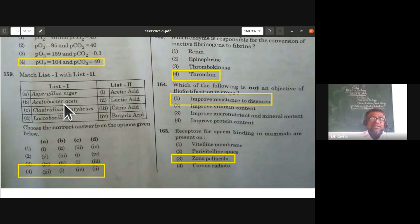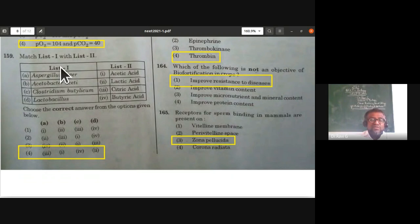From microbes in human welfare — match column one with column two: Aspergillus niger synthesizes citric acid; Acetobacter synthesizes acetic acid; Clostridium butylicum synthesizes butyric acid; Lactobacillus synthesizes lactic acid. The fourth option is the correct answer.